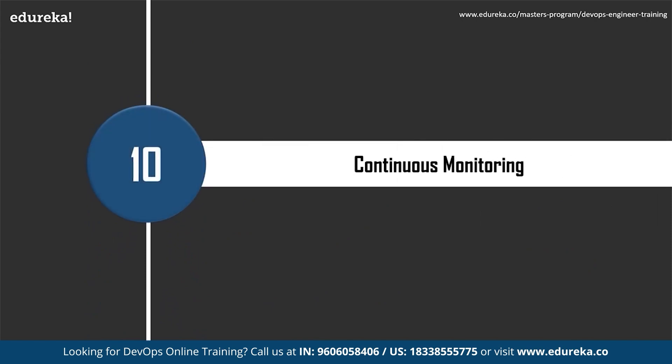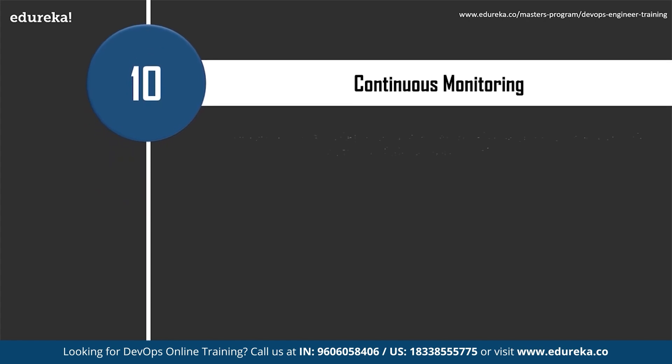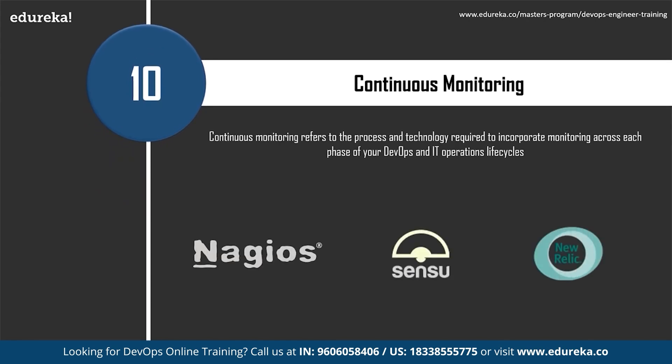The last important skill is continuous monitoring. It refers to the process and technology required to incorporate monitoring across each phase of your DevOps and IT operations lifecycle, helping to continuously ensure the health, performance, and reliability of your application and infrastructure as it moves from development to production. Popular tools include Nagios, a free open-source tool for continuous monitoring of systems, networks, and infrastructure in a DevOps culture. Sensu is another open-source monitoring tool developed for cloud environments, easily deployable through Chef and Puppet. New Relic supports monitoring of PHP, Ruby, Java, and Node.js applications, giving insights into real-time performance.